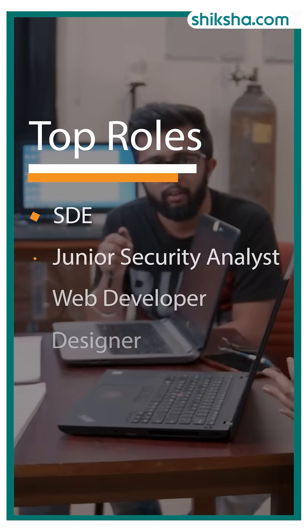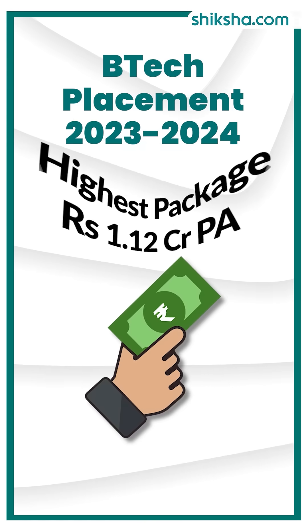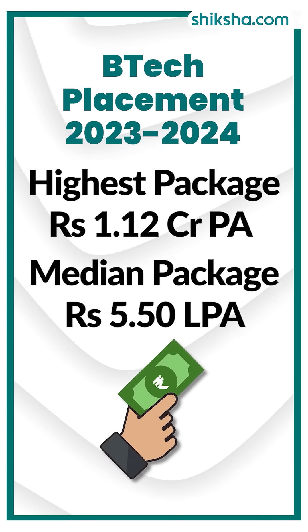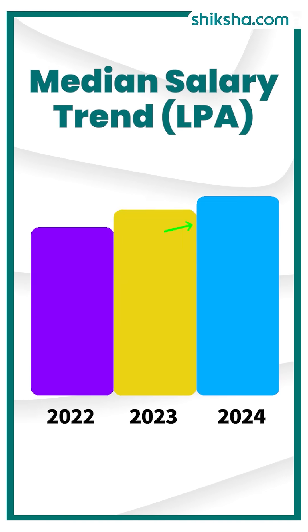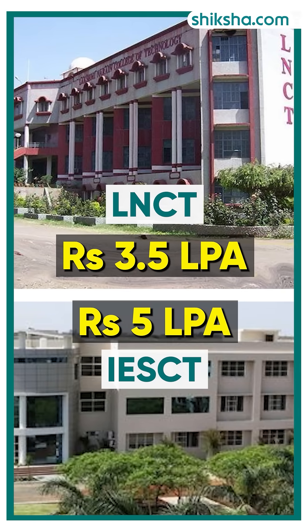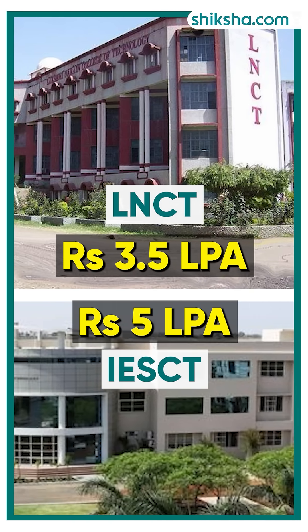The top roles were Software Development Engineer, Junior Security Analyst, Web Developer, and Designer. The highest package in 2024 was 1.12 CR with a median of 5.5 LPA, marking an increase of 16% compared to previous years. When compared to other institutions, Lakshmi Daraan College of Technology is on par with IES College of Technology regarding median salary.